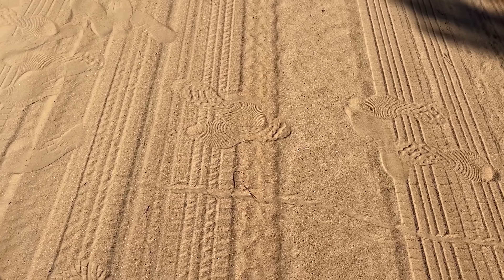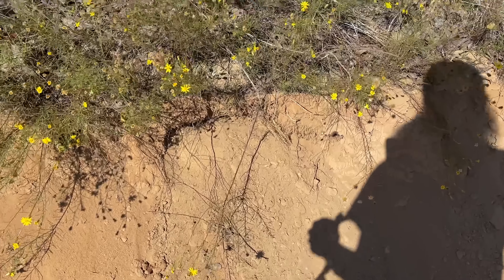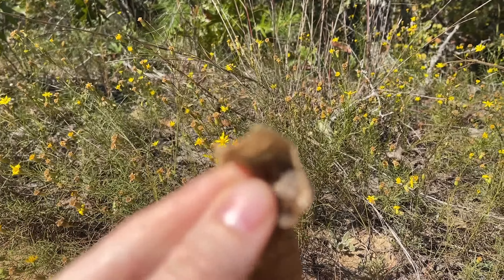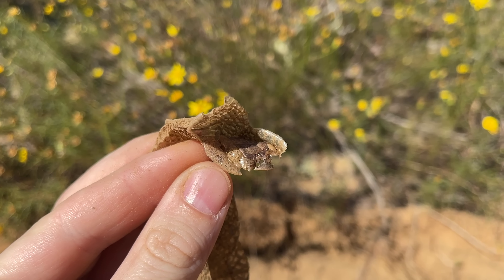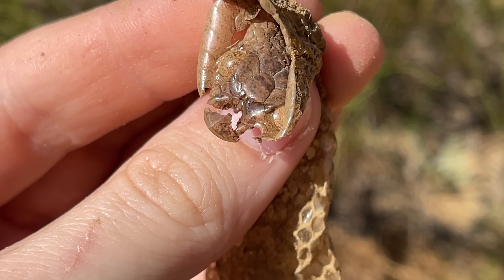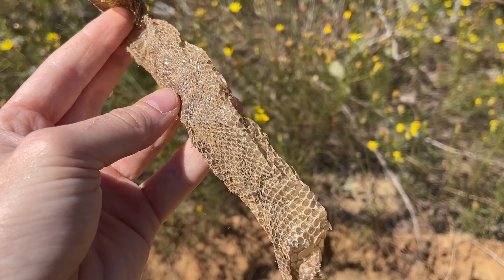We haven't seen any more snakes since the simus we flipped this morning, but I was following this track and it looks like it came out of this hole. I dug around a little bit, and in the hole was a big southern hognose snake shed — pretty interesting to see. You can see the upturned rostral scale right there. Pretty obviously a big southern hog.